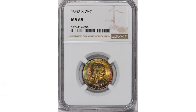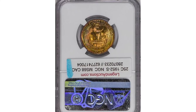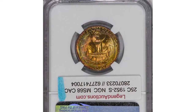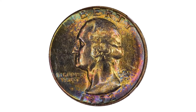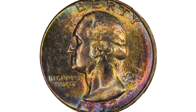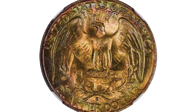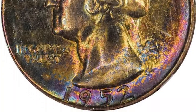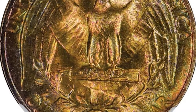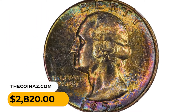Here is a vividly toned 1952-S Washington quarter dollar in MS68 condition — virtually perfect and visually impressive. This colorful MS68 Washington quarter is an ideal candidate for any registry set. Clearly, this beauty sat undisturbed for ages in an old mint set, the cardboard holder and paper envelope imparting a wonderful iridescent green-gold patina with bursts of blue and lavender at the periphery. Brilliant luster and bold strike add to the outstanding eye appeal. It fetched $2,820 at Legend Rare Coin Auctions.